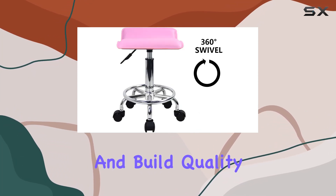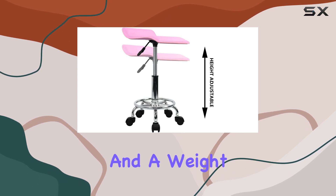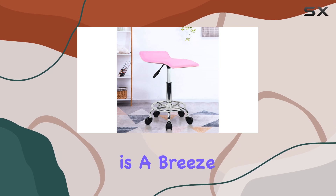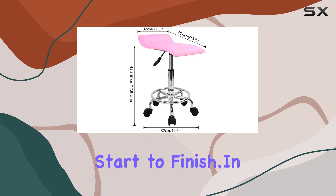Now, let's talk dimensions and build quality. With a seat diameter of 12.6 inches and a weight capacity of up to 250 pounds, this stool offers ample space and robust support for users of various sizes. Plus, assembly is a breeze, with the entire process taking just about 10 minutes from start to finish.